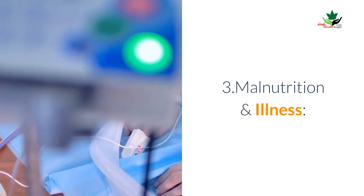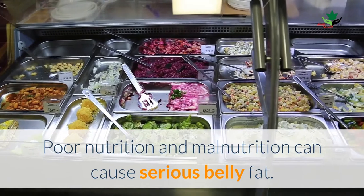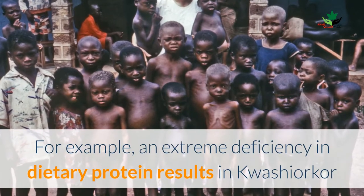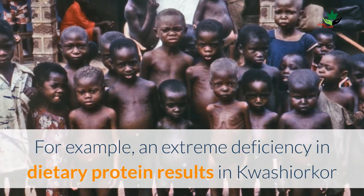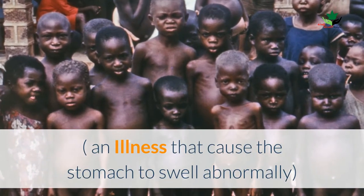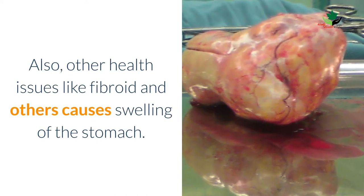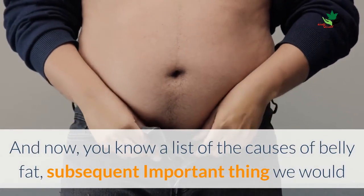Number three: malnutrition and illness. Poor nutrition and malnutrition can cause serious belly fat. For example, an extreme deficiency in dietary protein results in kwashiorkor, which is an illness that causes the stomach to swell abnormally. Also, other health issues like fibroids and others can cause swelling of the stomach.